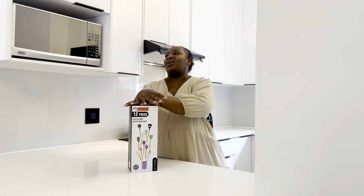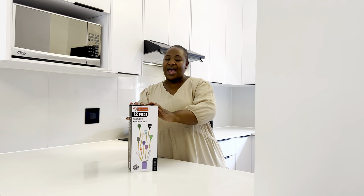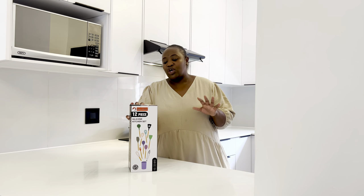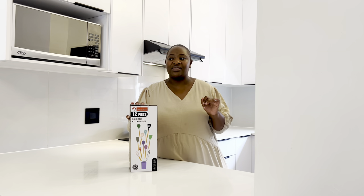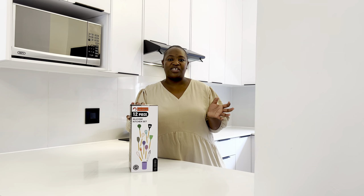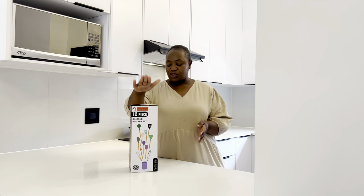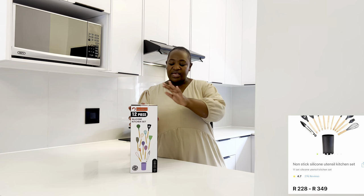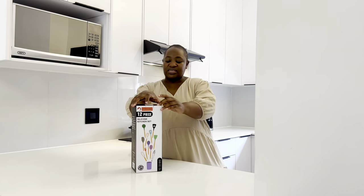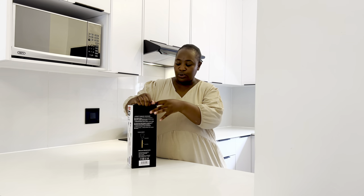Next is this 12-piece silicone kitchen set — I'm sure you've seen this all over Instagram and TikTok. I've been meaning to upgrade my cooking utensils for the longest time, but what held me back was wanting specific colors — either white or black — and the ones I found were over my budget. I got this under R300, and it's in black. I'll go ahead and show you.